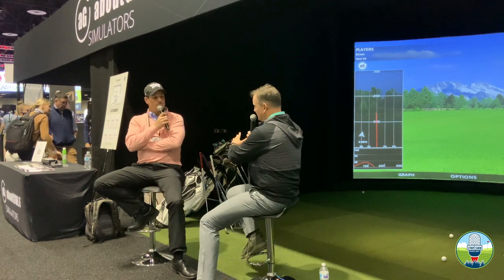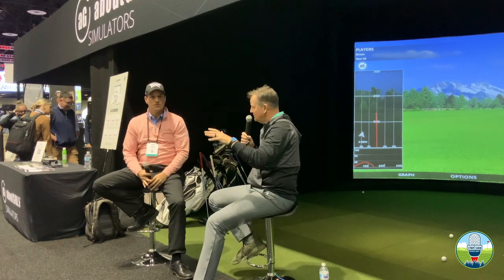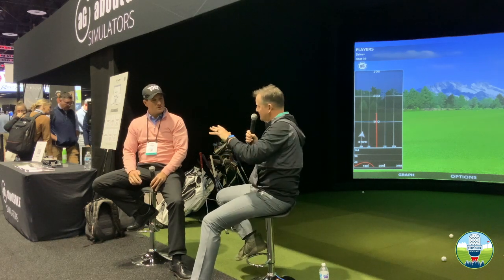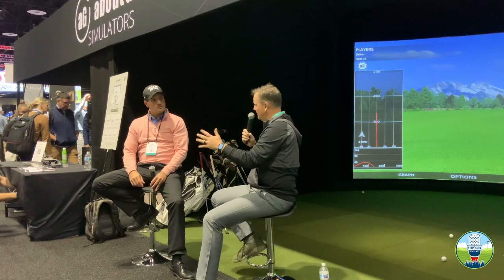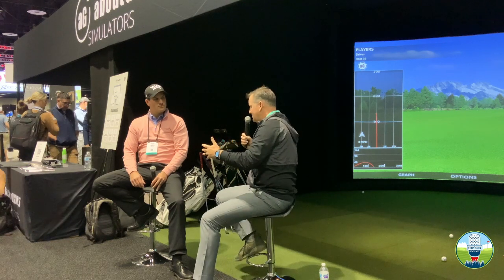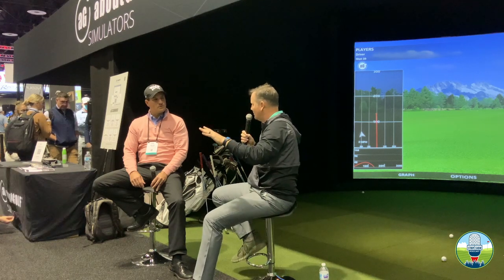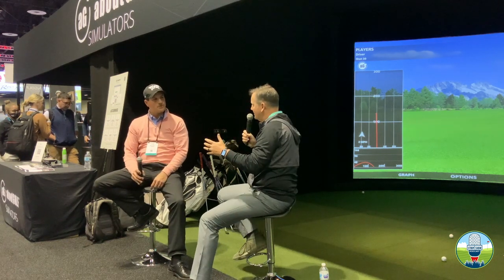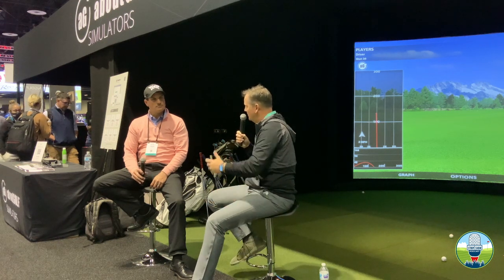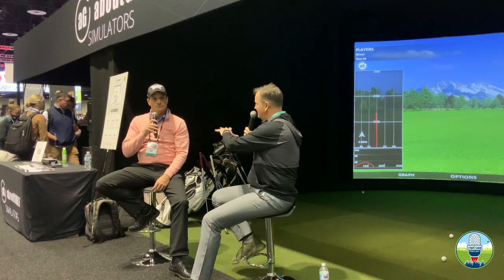Simulators have helped so much because we're looking at what's causing the ball to do what it's doing. Years ago we thought the path was so important — you've got to fix an over-the-top move. But when you look at this stuff, very few people are way off on paths. They're way off on where the club face is pointing. With launch monitors, we now know what we're quantifying, so we can actually show players: this number needs to be somewhere in this range to get the desired result.